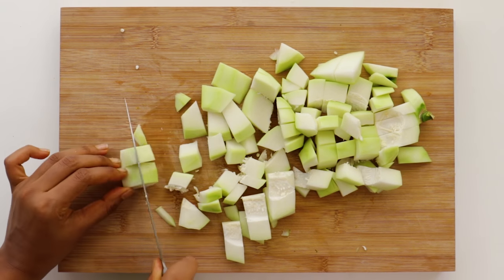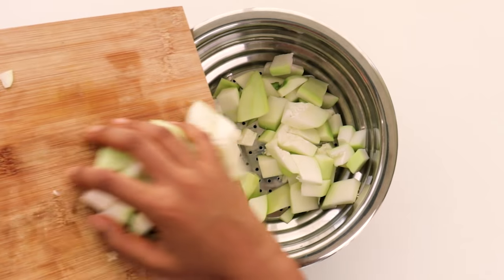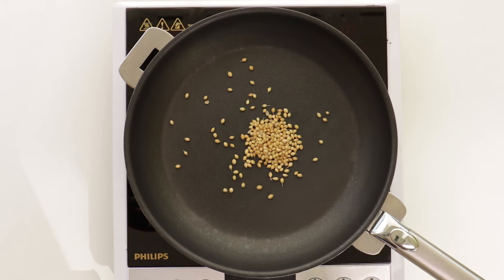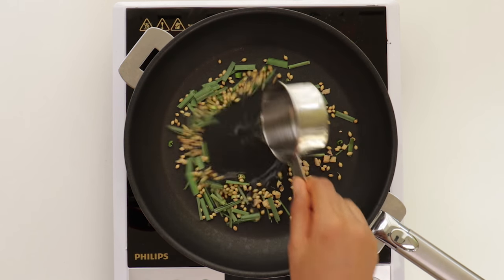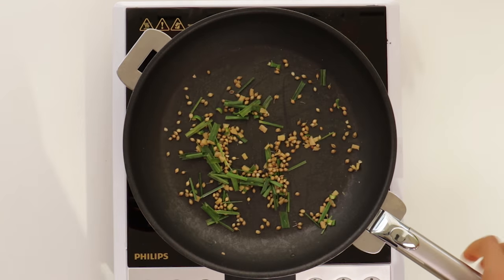Once you've peeled your papaya, chop it into small pieces — make sure the pieces aren't too big, otherwise it won't steam properly. Transfer your papaya chunks to a steamer and steam for about 15 minutes. While the papaya is steaming, take a shallow pan and dry roast the coriander seeds, green chili, ginger, and lemongrass together — I've just chopped the lemongrass into pieces.